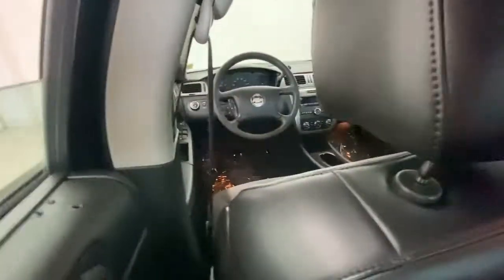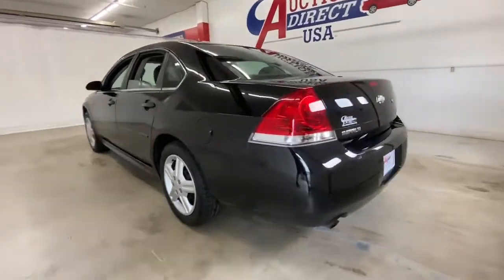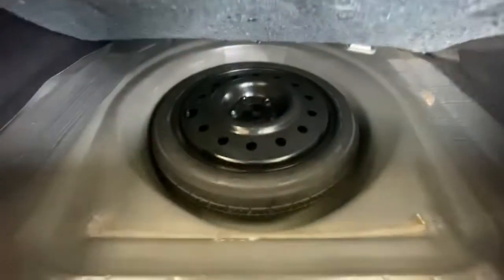The following are some of this vehicle's highlighted options: keyless entry, power passenger seat, power driver seat, stability control, intermittent wipers, traction control, and driver adjustable lumbar.